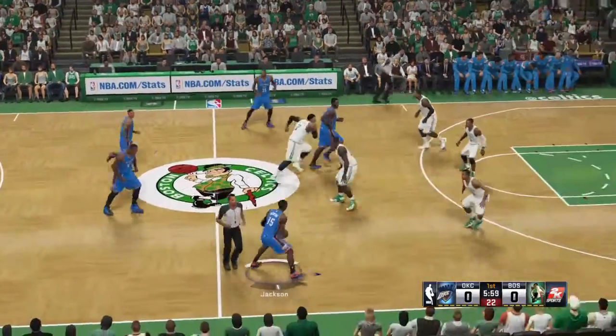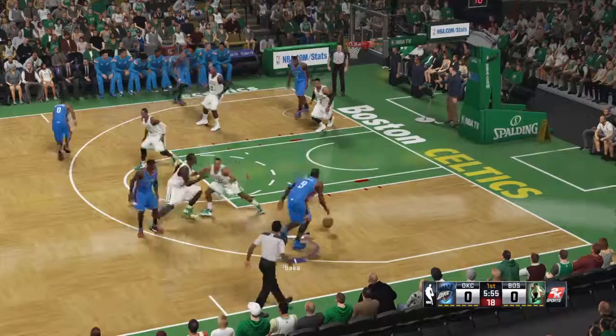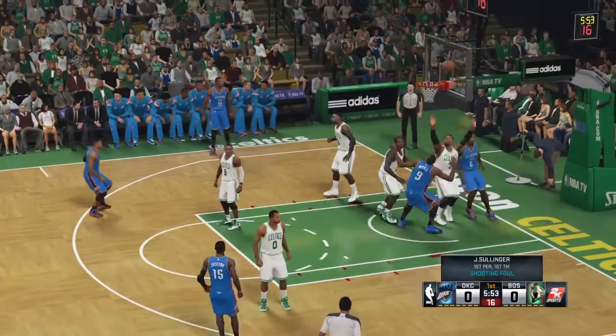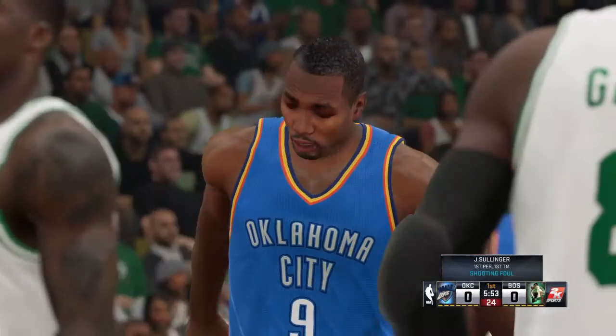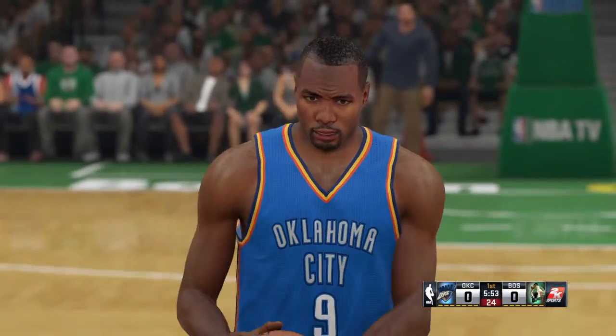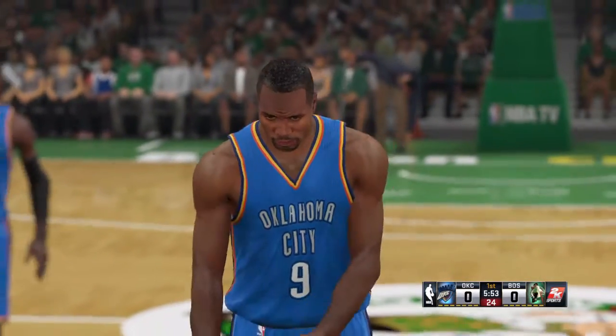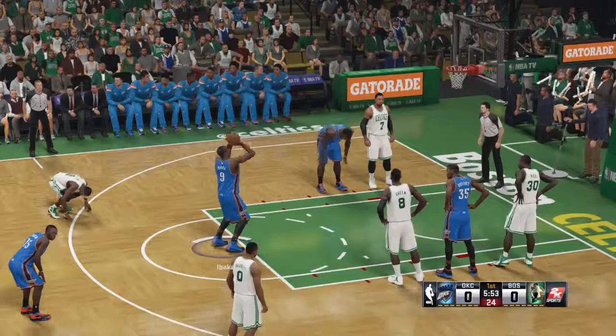Off the tip, it's Oklahoma City. The starting five on the floor. For Oklahoma City right now, running out with Ibaka playing the power forward. Jackson is out there with Russell Westbrook, and it's Perkins at center. Serge Ibaka, the 24th pick by the Thunder back in 2008.